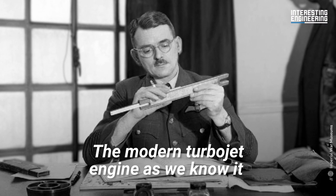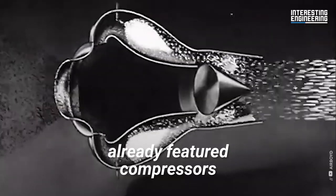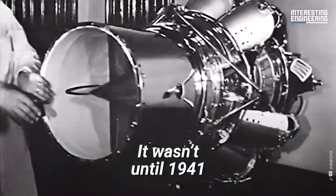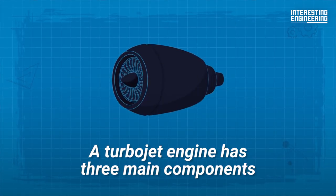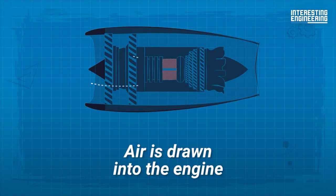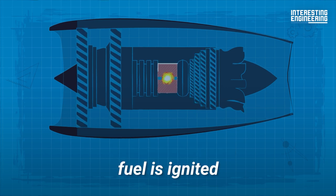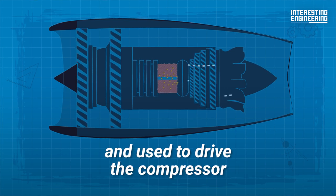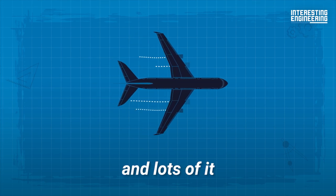The modern turbojet engine was invented by Frank Whittle. His first patent in 1930 already featured compressors, one of the key components that allow a turbojet engine to generate substantial thrust. It wasn't until 1941 that the first turbojet-powered plane took flight. A turbojet engine has three main components: a compressor, a combustion chamber, and a turbine. Air is drawn in through the inlet, compressed and heated by the compressor, then fuel is ignited in the combustion chamber, heating and expanding the air. Some energy from the hot gas is extracted by the turbine to drive the compressor, while the rest is released through the exhaust nozzle — the result: thrust, and lots of it.